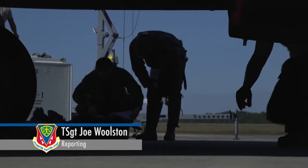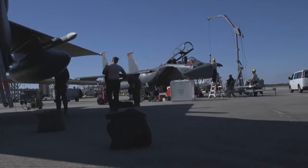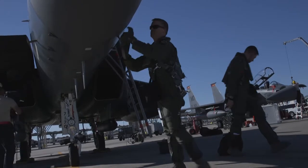Gunfighters from Mountain Home Air Force Base traveled to Tyndall Air Force Base in Panama City, Florida to participate in a Combat Archer Checkered Flag Warfighter Readiness Exercise.